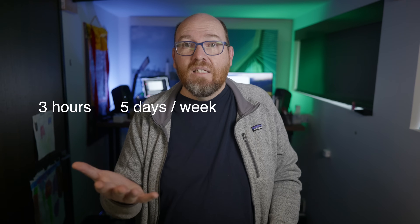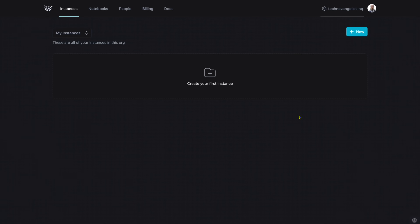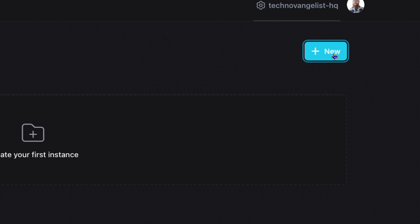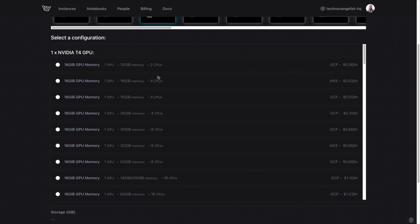Sure, maybe if you needed the machines running 24 hours a day — but how long do you use models on any given day? Two, maybe three hours? Five days a week? You could do that for about six or seven bucks a month. I think that's pretty reasonable. The instances are up and running within a minute or so. Let's check out how this works. I'll log in to my Brev.dev account and click the New Instance button. So which GPU do I want? I tend to go for a T4 — it's cheap and it's pretty fast.